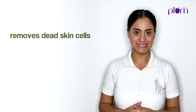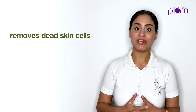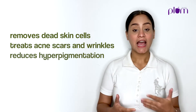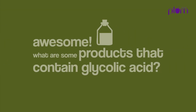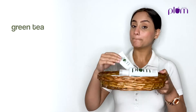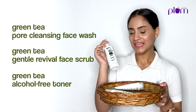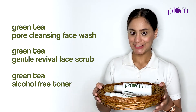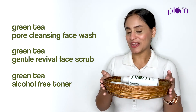One of the biggest benefits of using glycolic acid is that it exfoliates the top layer of dead skin cells and encourages skin cell renewal, which means it can be regularly used to treat acne scars, hyperpigmentation, and even wrinkles. Many of our products from the green tea range — such as the pore cleansing face wash, the gentle revival face scrub, and even the toner — contain glycolic acid. So if you are planning to introduce glycolic acid slowly into your skincare routine, these products are the way to go.